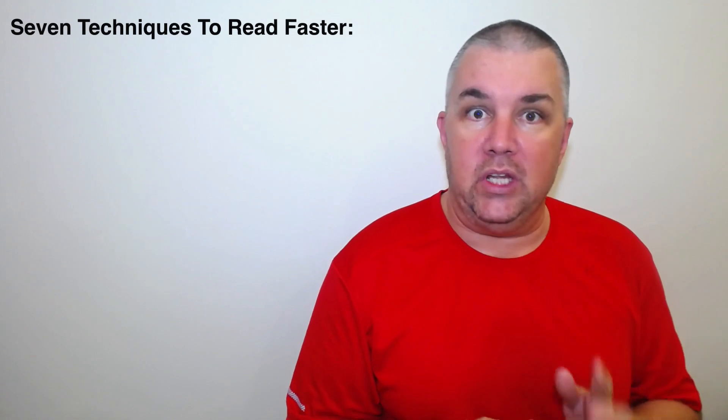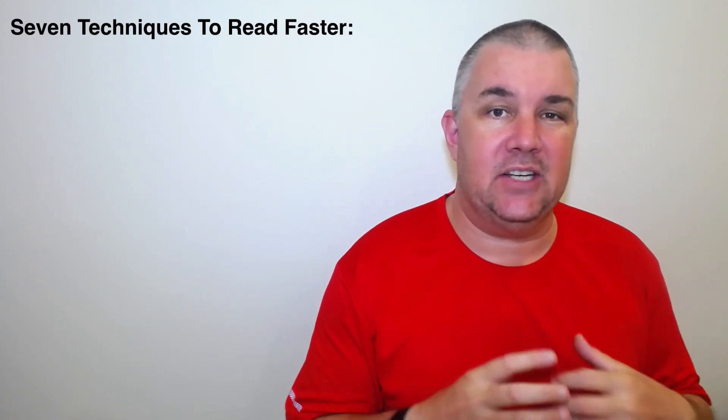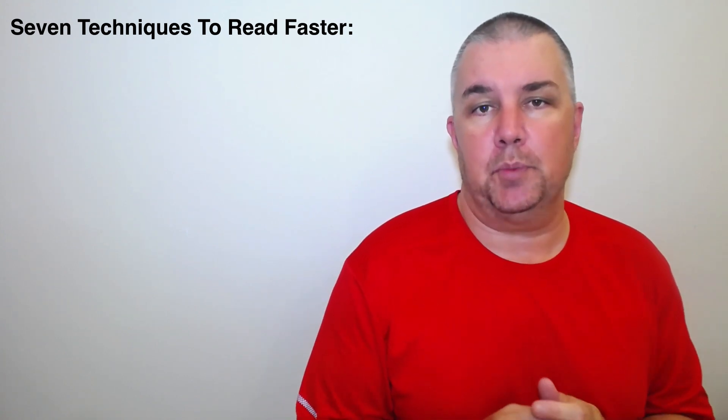Hello, welcome to today's lesson from the IELTS coach. Today I'm going to give you seven techniques that you can use to improve your reading speed — how to read faster. Obviously this will help you in the reading exam when you have to read long texts and answer the questions. It also helps in the listening exam when you've got to read through the questions quite quickly.